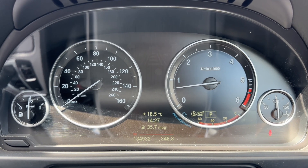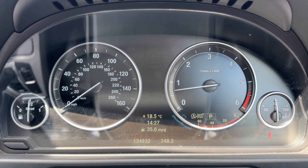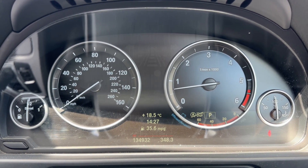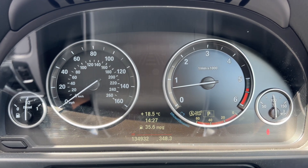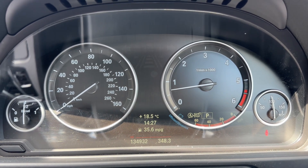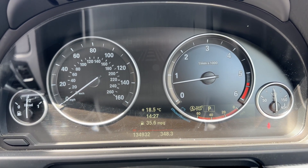Now that we're inside the car we're going to start with the dials. Over on the left hand side we have the fuel gauge, then the speedometer, rev counter and cooling temperature gauge. In the middle you can see the total miles for the car — 134,932. You can change the information displayed above that using a button on the end of the indicator stalk.